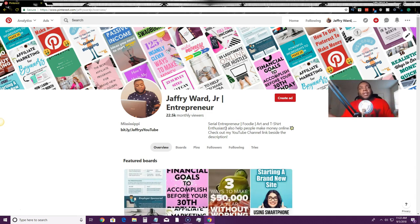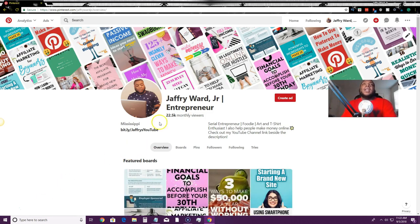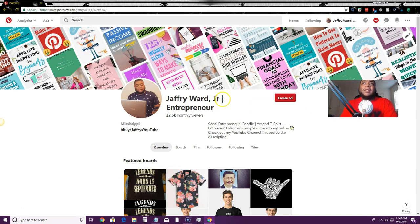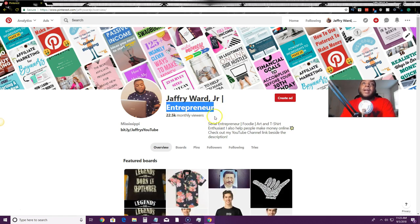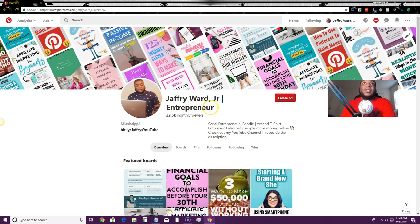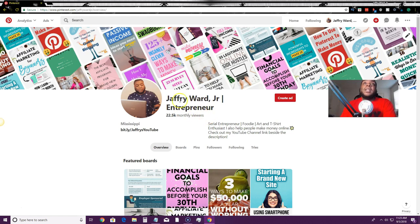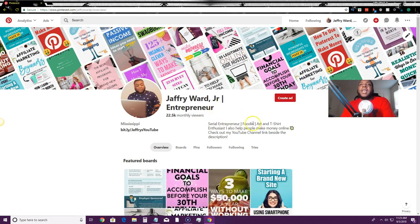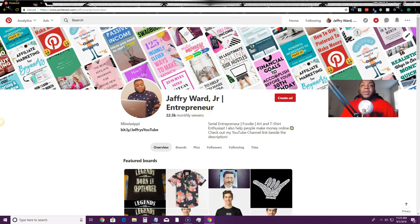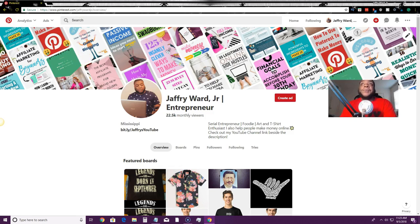I don't want to put myself in a box because I'm passionate about a lot of things. I added 'entrepreneur' to my profile name because I want to rank for that keyword. Before Pinterest implemented a 30-character limit on profile titles, people could just keep adding keywords. Now they have a 30-character limit, I think because people were taking advantage of it and Pinterest started enforcing it.